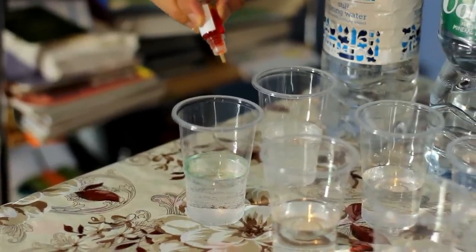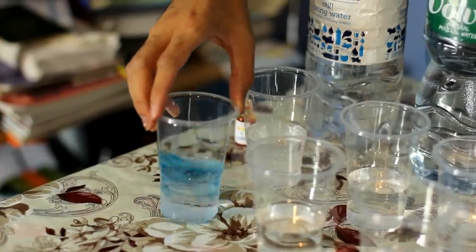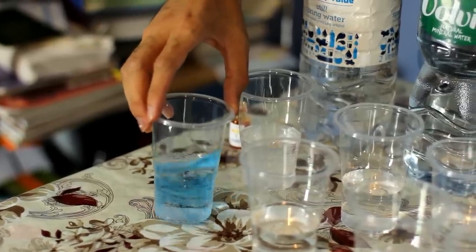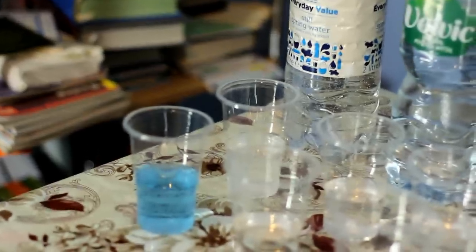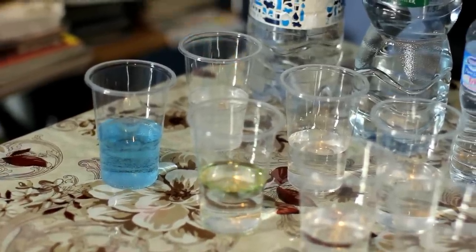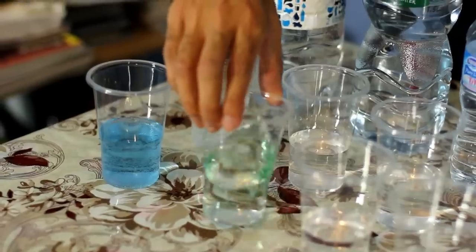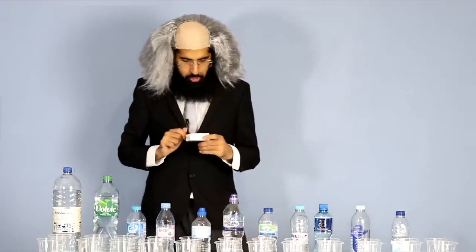Adding drops and stirring. Tesco's water has gone blue — it's 8 on the pH, which is good, it's alkaline. Let's have a look at Volvic. That's gone green — neutral mate.